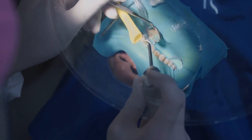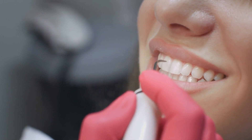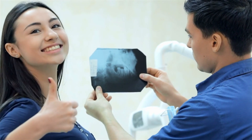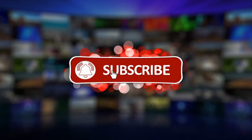Welcome to our video on the Top 10 Common Dental Problems and How to Prevent Them. We'll be delving into the world of dental health, discussing the most common dental problems people face, and providing valuable tips on how to prevent these issues and maintain a healthy smile. Before we start, don't forget to hit the like button and subscribe to our channel for more informative content like this.